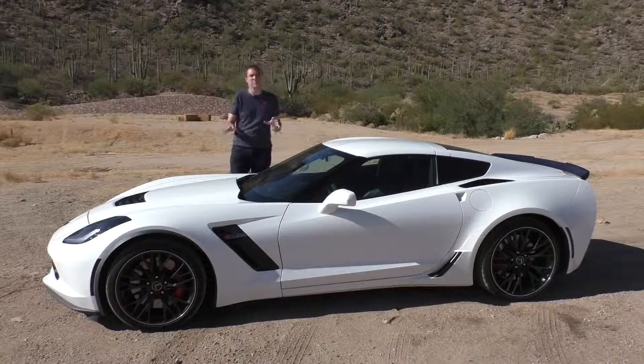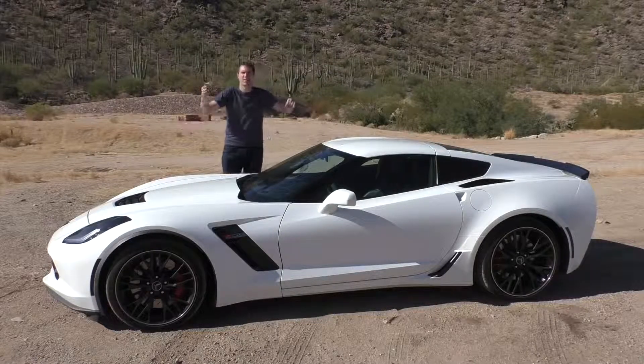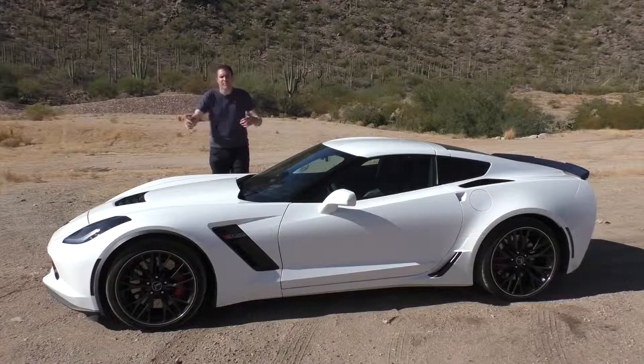Now, I know there's an even more insane Corvette coming out — the ZR1 — and that's why I'm putting up this video now. I'm going to show you the most insane Corvette ever made, and then in a few months, I'm going to show you the most insane Corvette ever made again.